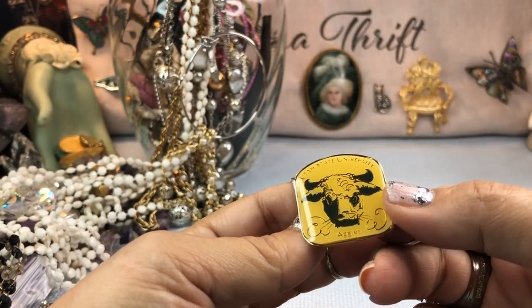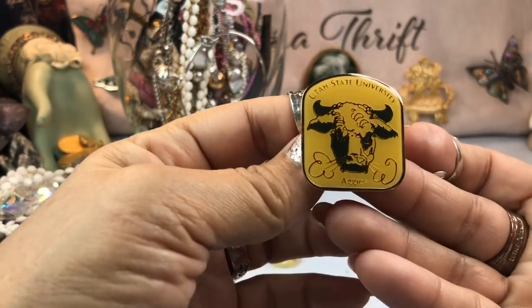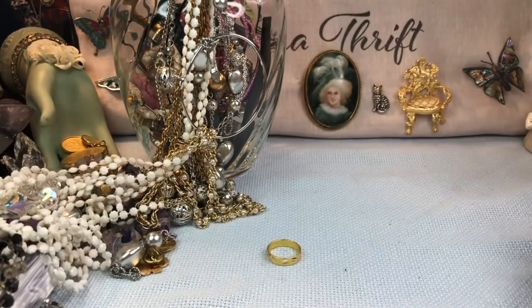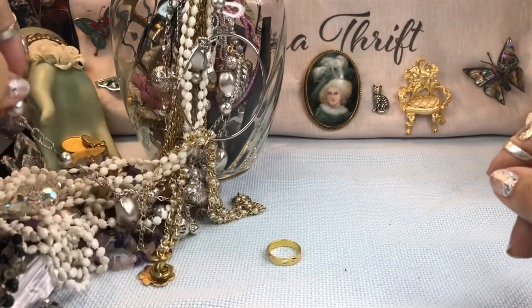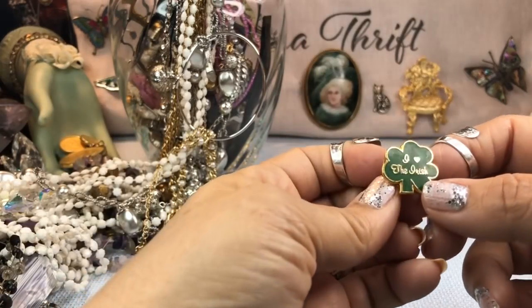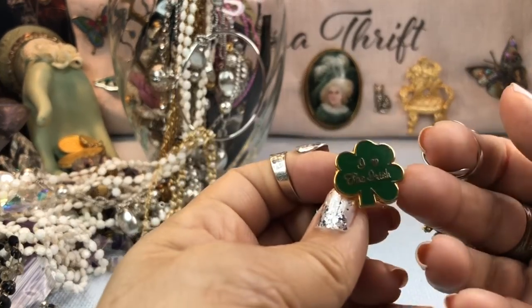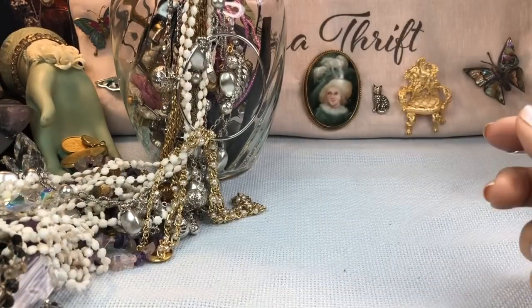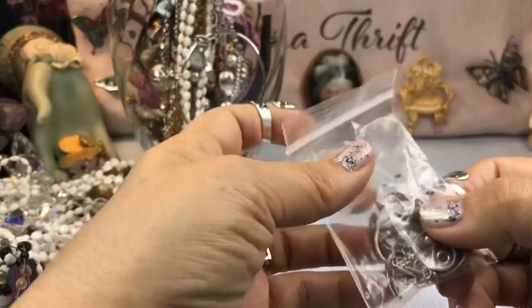What is this? Rodeo... Aggies — Utah State University, they're Aggies too! Wow, I didn't know that — I thought only Texas A&M were Aggies, but you learn something every day. And then this one says 'I love the Irish' — oh my goodness! I have to put that together as a long ring. Cute. Let's see what's in this bag — maybe some sterling.